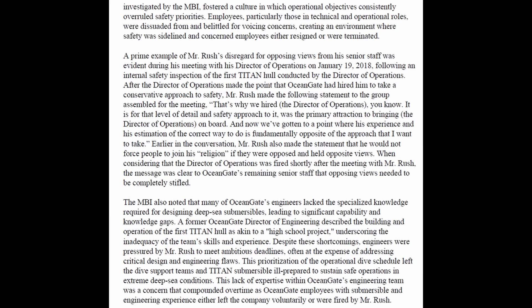A prime example of Mr. Rush's disregard for opposing views was evident during meetings with his director of operations on January 19, 2018, following an internal safety inspection of the first Titan hull. After the director of operations made the point that Ocean Gate had hired him to take a conservative approach to safety, Mr. Rush made the following statement to the group assembled for the meeting.